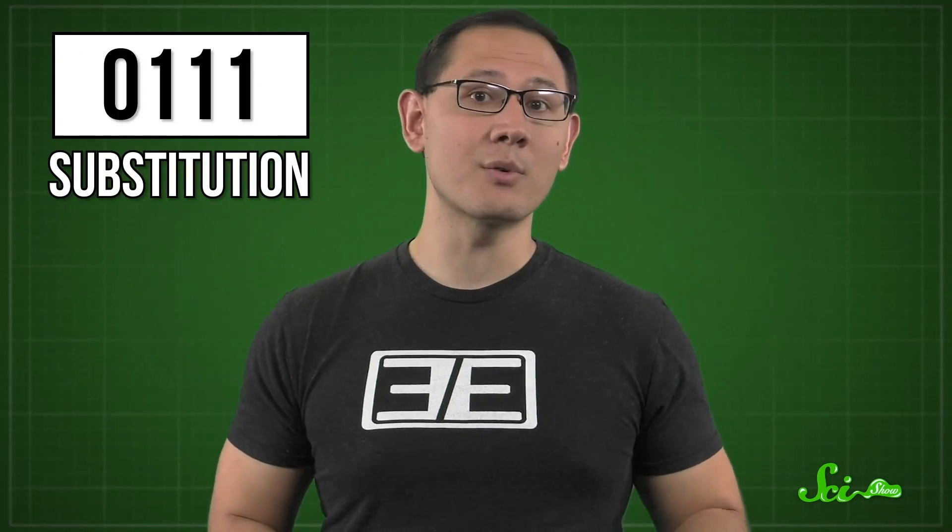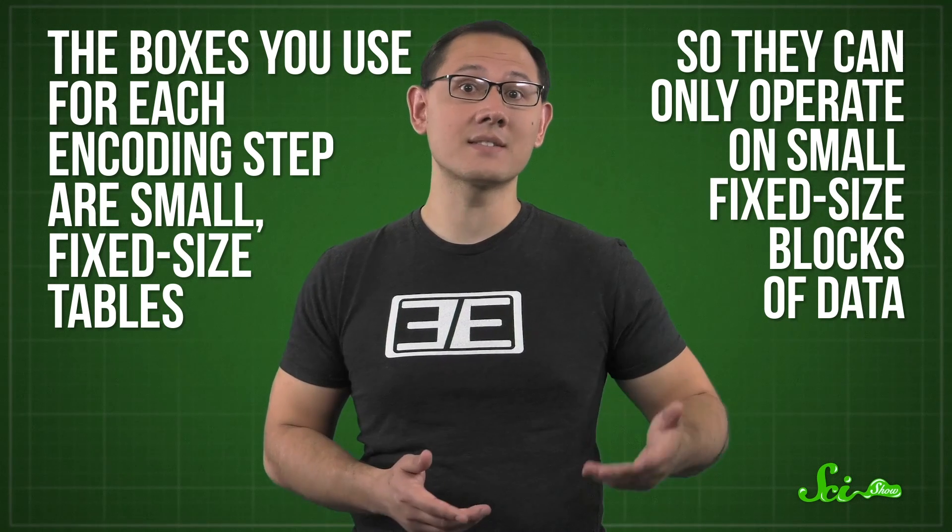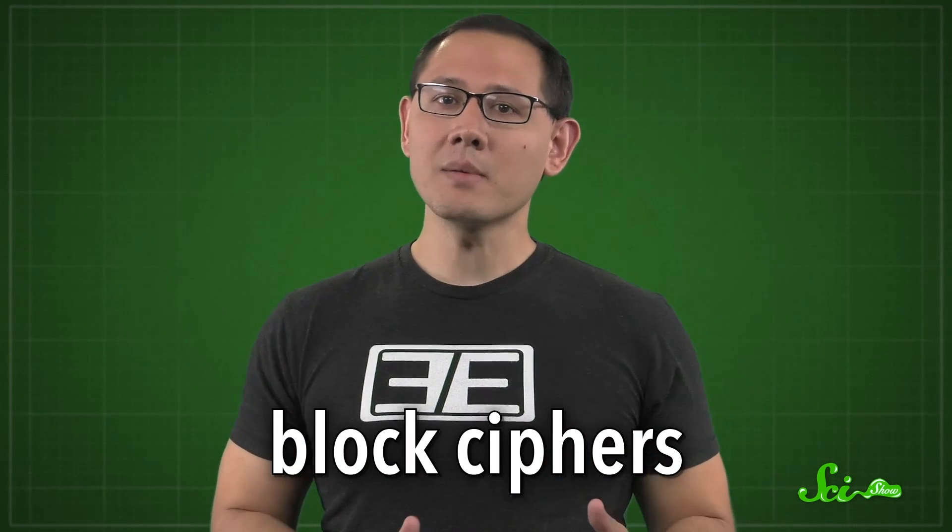Without the key, the result is practically indistinguishable from random garbage. But this method has one big limitation: the boxes can only operate on small, fixed-sized blocks of data — these are called block ciphers. It might seem like you could just encrypt each smaller chunk separately, but that's a big no-no. Just look at what happens to Tux, the friendly penguin who personifies Linux, if you encrypt him block by block — identical blocks get encrypted the same way, so the structure shows through. A few years after the original data encryption standard, NIST came to the rescue with new ways to extend block ciphers for messages of any length, mixing information from all previous blocks into each new block so the structure doesn't stick out.